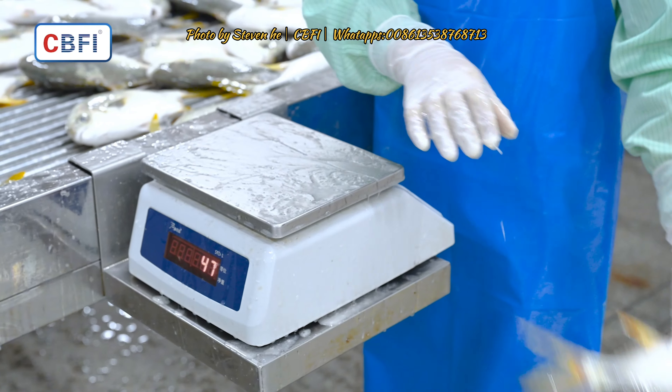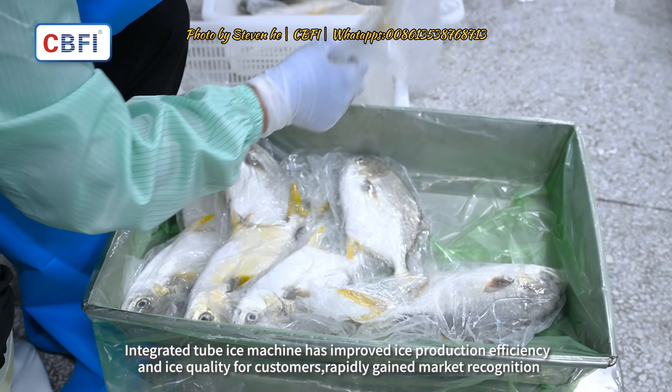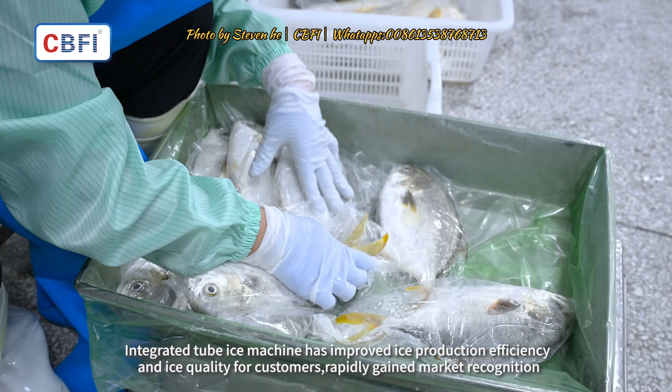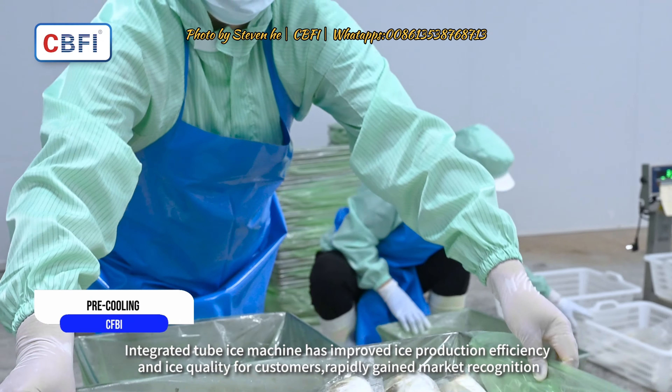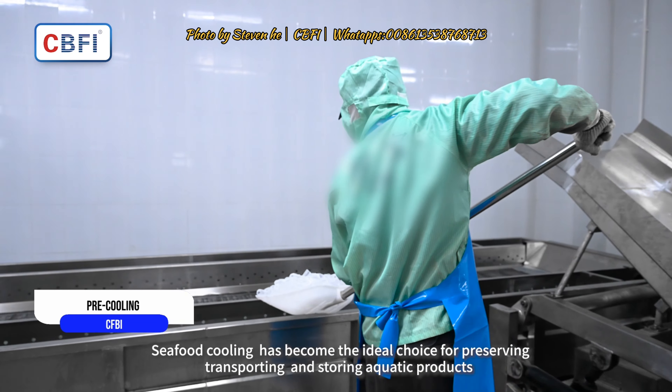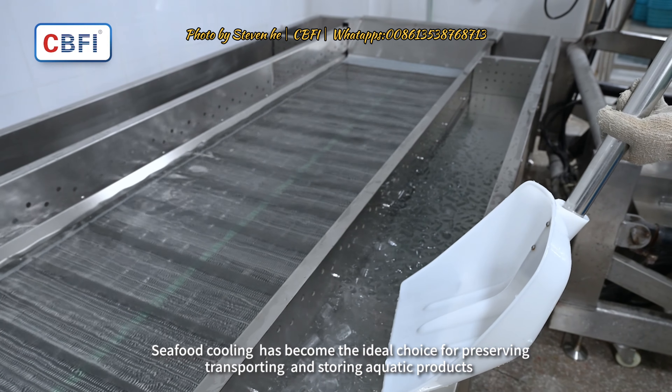The efficient ice making capacity of Guangzhou Ice Source Limited Company's integrated tube ice machine has improved ice production efficiency and ice quality for customers, rapidly gaining market recognition. Seafood cooling has become the ideal choice for preserving, transporting, and storing aquatic products.